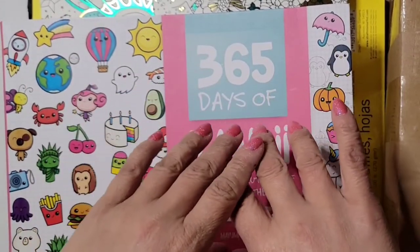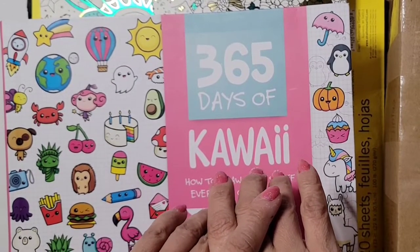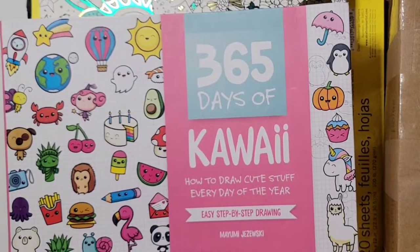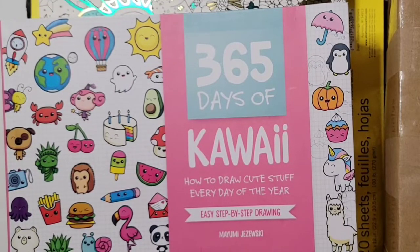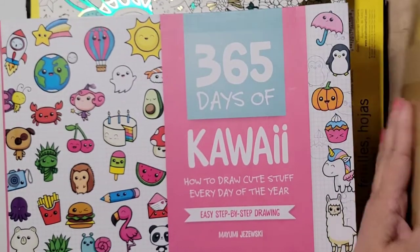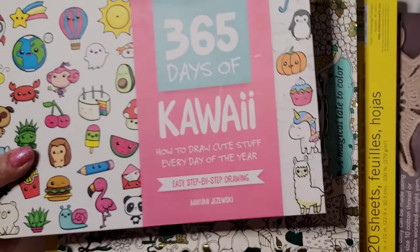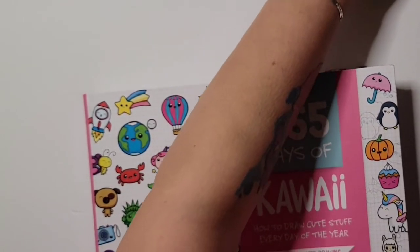Hello, my crafty friends! Welcome to Beautiful Creations by Mary. Today I have a craft haul — you could say it's medium-sized. I've been saving this craft haul for a while, so I didn't buy everything all at once. Some of it is from Michaels and some of it is from Amazon. Let's get started!